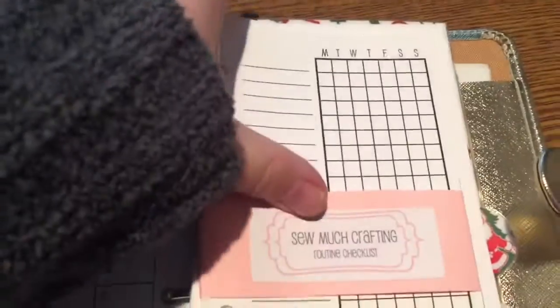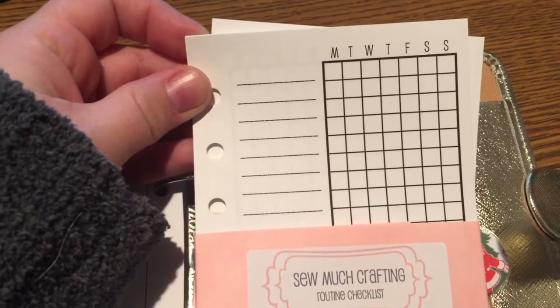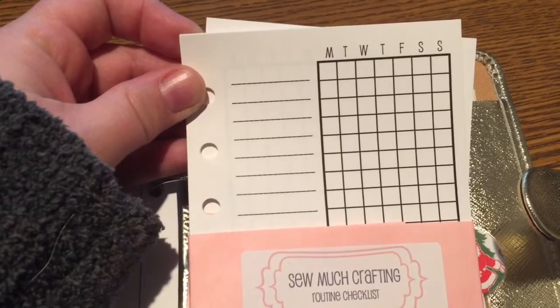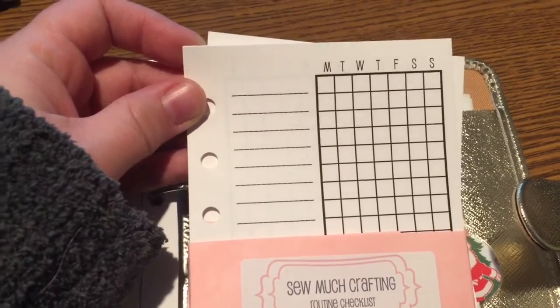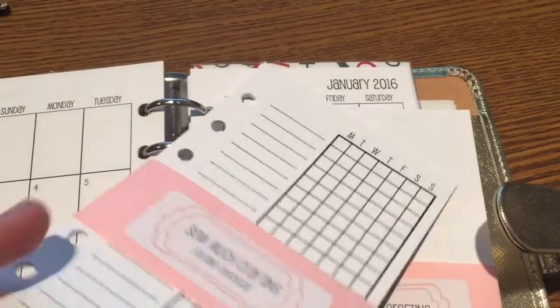And then these two I have not yet put in. This is the routine checklist, which I'm not sure what I'm going to use this for — maybe cleaning. I'll find something for it.